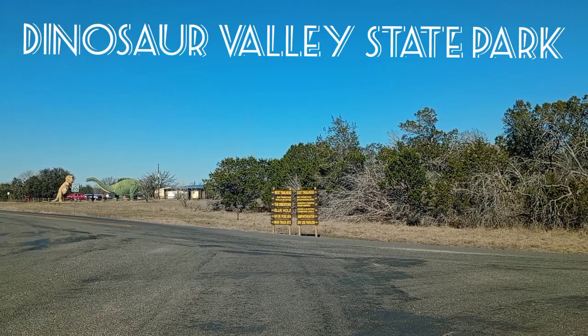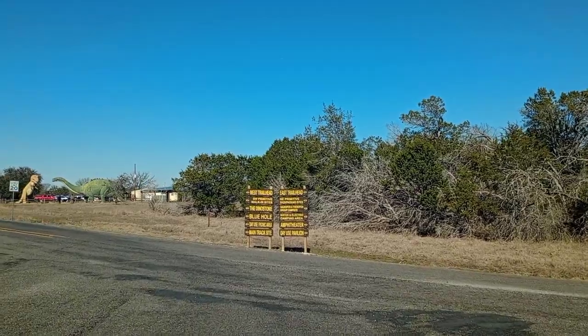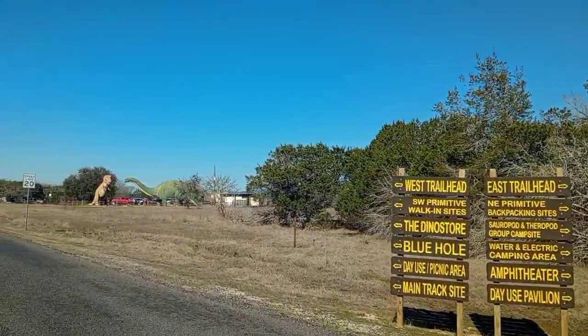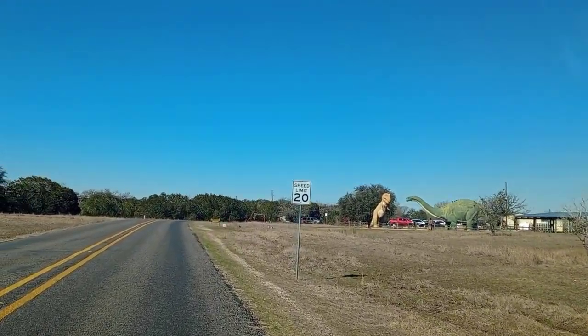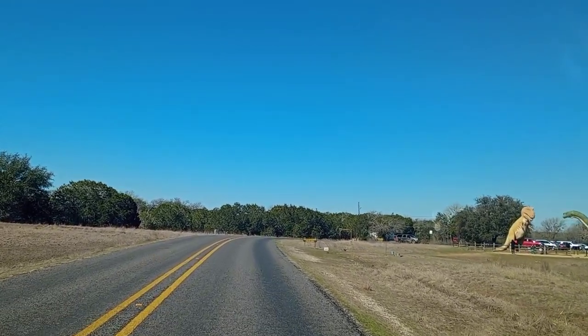This is Adventure America, and we're going to do a little drive-in tour of Dinosaur Valley State Park in Glen Rose, Texas. You can see the dinosaurs up ahead of us right there — that's right outside the park store.